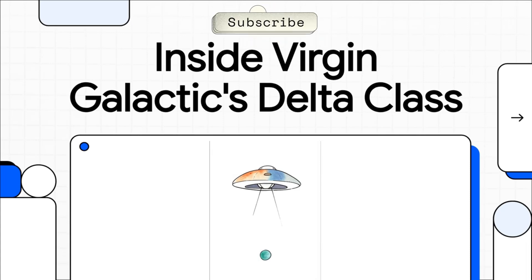Virgin Galactic is making a huge move, one that could totally change the game for commercial space travel. Today we're going to take a look inside their next-generation spaceship, the Delta Class, and you'll see it's not just some minor upgrade. This is a complete rethink of how we get to the edge of space.